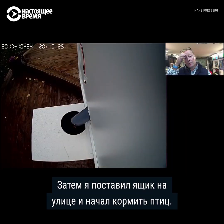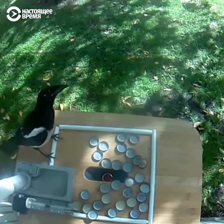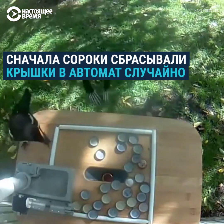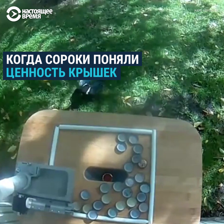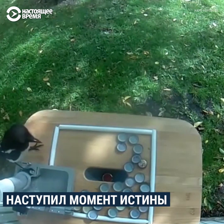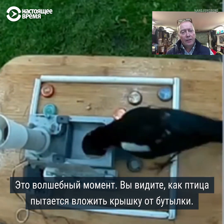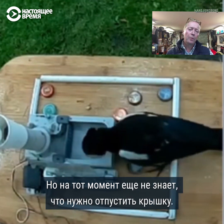Then I took the box outdoors and started to feed the birds, and quite quickly the birds were really interested in the box — of course, free food. And this is a magic moment: you see the bird is actually trying to insert the bottle cap, but doesn't really know that it has to let go or drop the bottle cap.